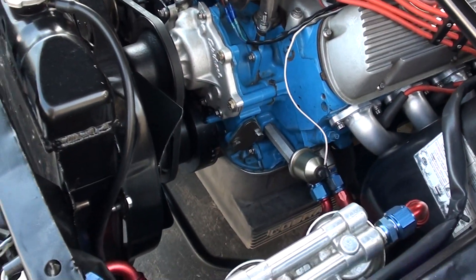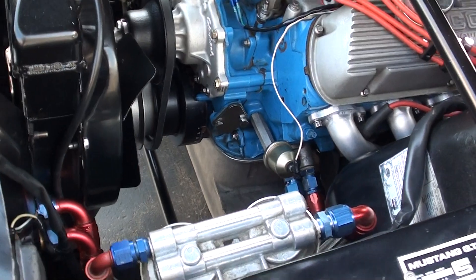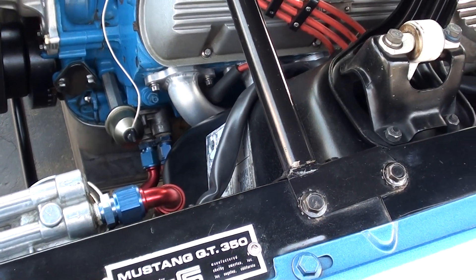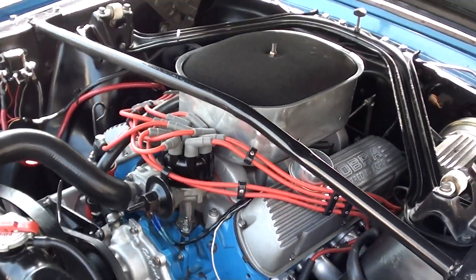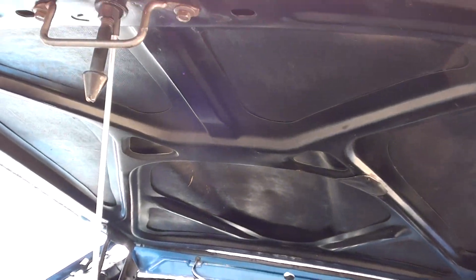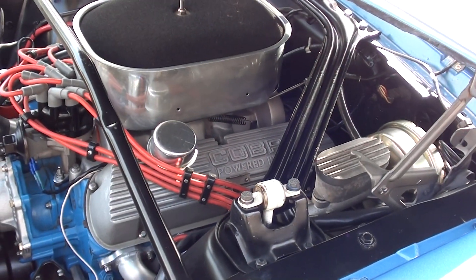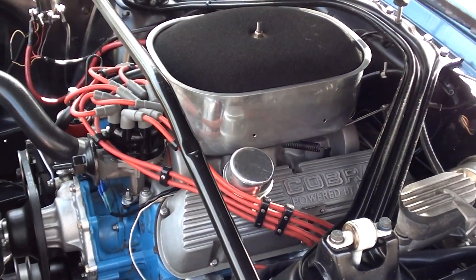It's got finned aluminum valve covers, a custom air cleaner, and a beautiful finned aluminum oil pan. It's got the Shelby tag on it. It's got the correct VIN number still underneath as well. It's got complete custom headers on it.